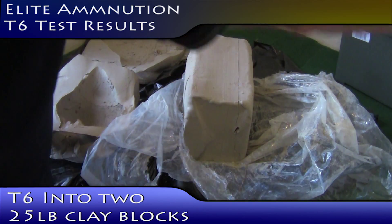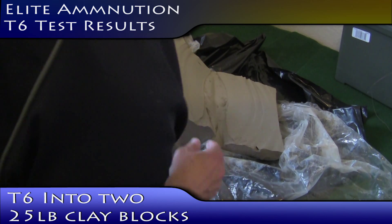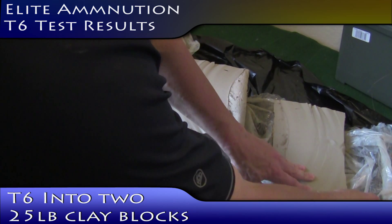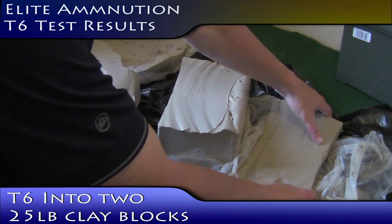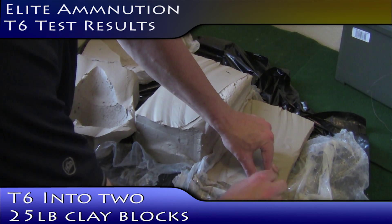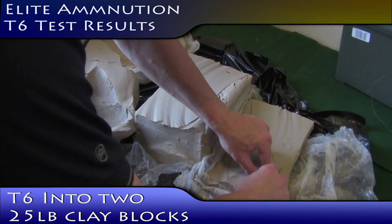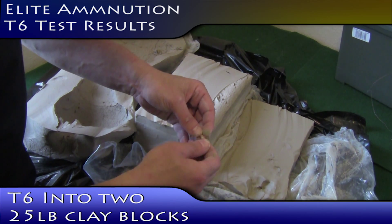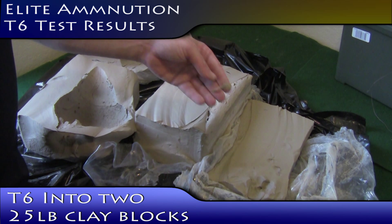Let's see what we find. Here it is. Okay, it's part of the bullet anyway. I want to see if it's the whole thing. Yep, sure is. I'm going to clean that up and take a look at what it looks like.